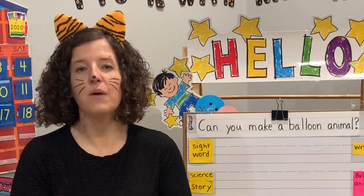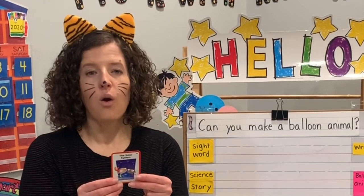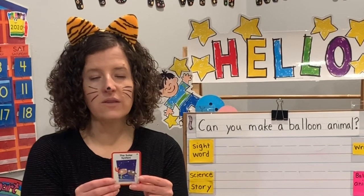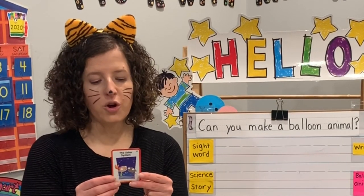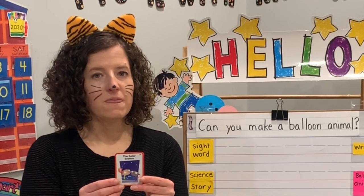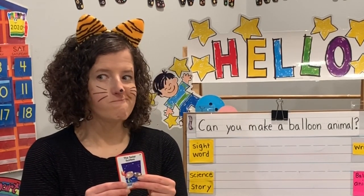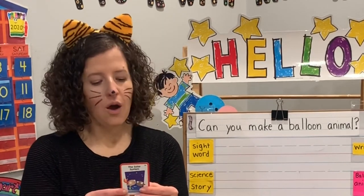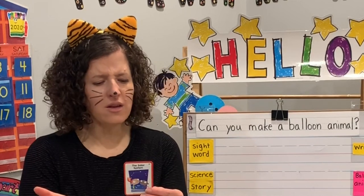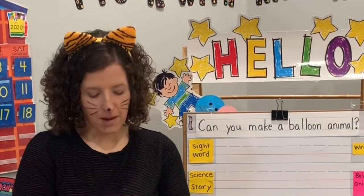Our story — listen for our details, and then we're going to do our yoga stretch. Max is going to the planetarium on Monday with his class to learn about the solar system. Where is Max going? To the planetarium. Who is going with Max? Max's class. When is Max going? On Monday. And why is Max going? To learn about the solar system. Great job remembering the details in our sentence.